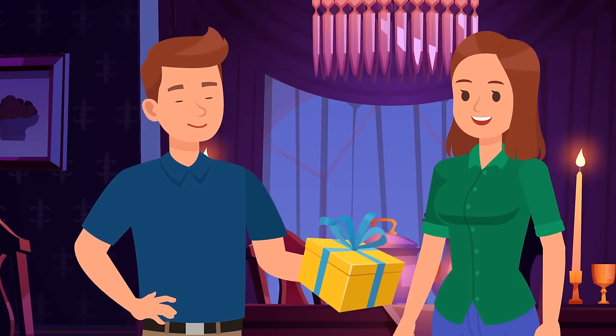A time traveler is attending this party. Can you spot this person? This lady's shoes look too old-fashioned.